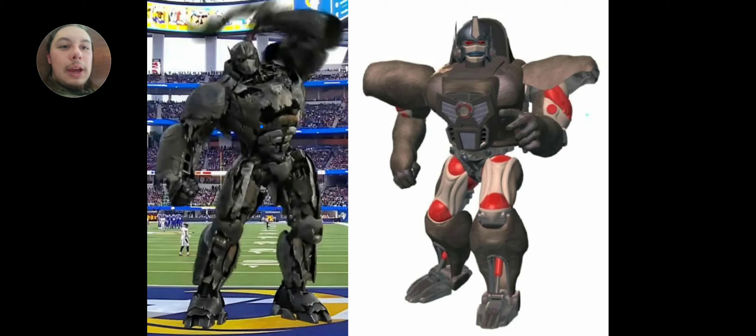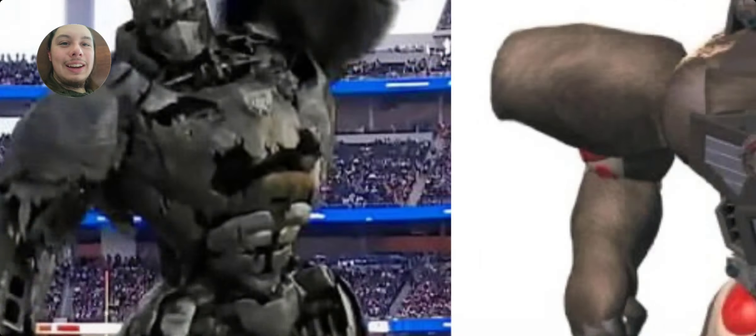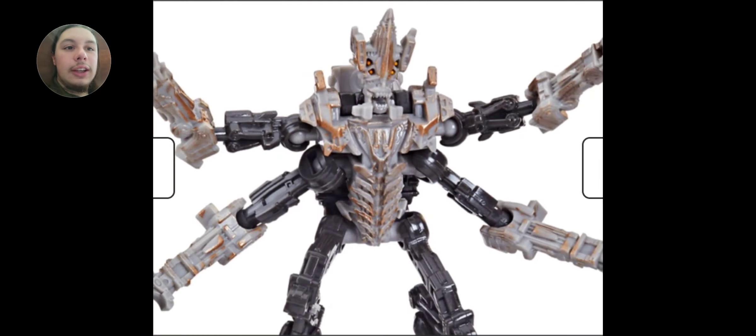I just noticed this — it's kind of funny — he's got what looks like the Batman signal on his chest. Ha. Anyway, moving on.